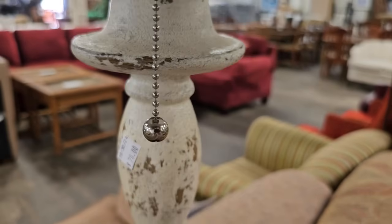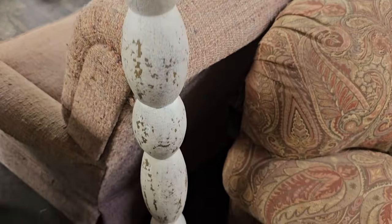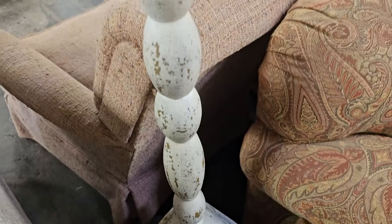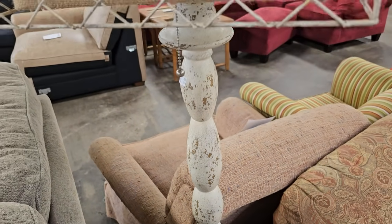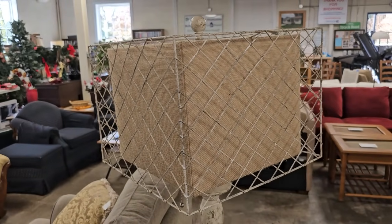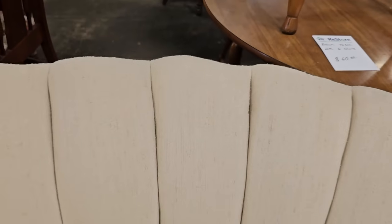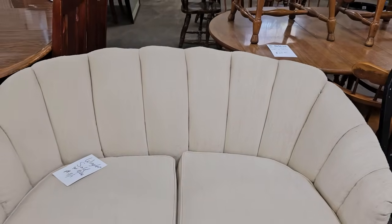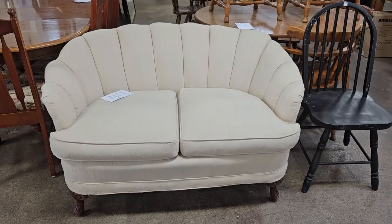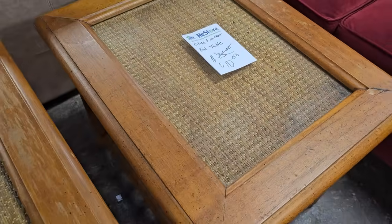I like the chippy paint on this lamp — they've got it here for $20. And look at this shade — talk about a unique piece. Just all the more reason we've got to shop these ReStores several days a week. This settee was sold as well. And I think these would make great DIY projects — these two bamboo end tables are $10 each.